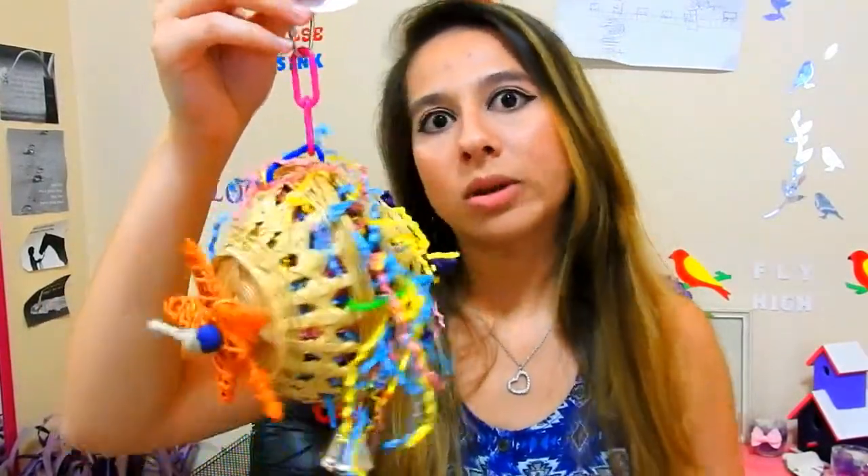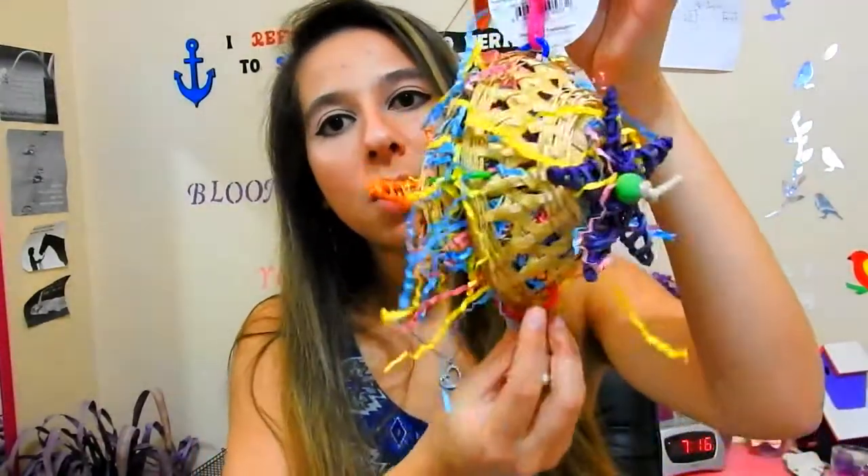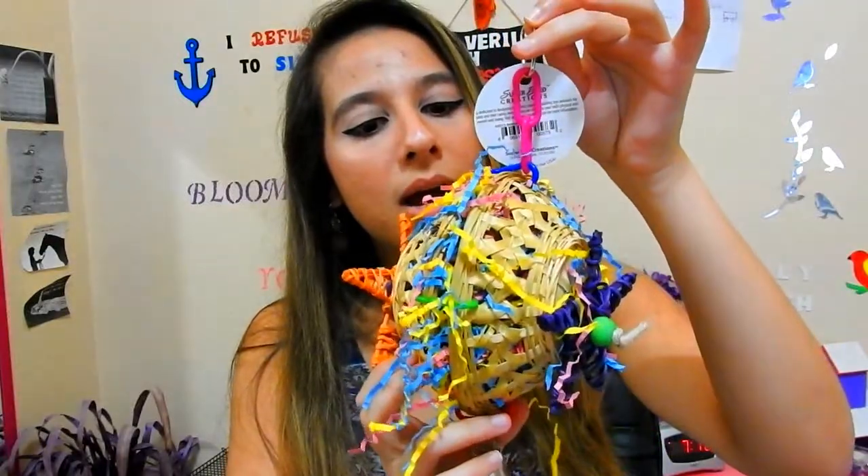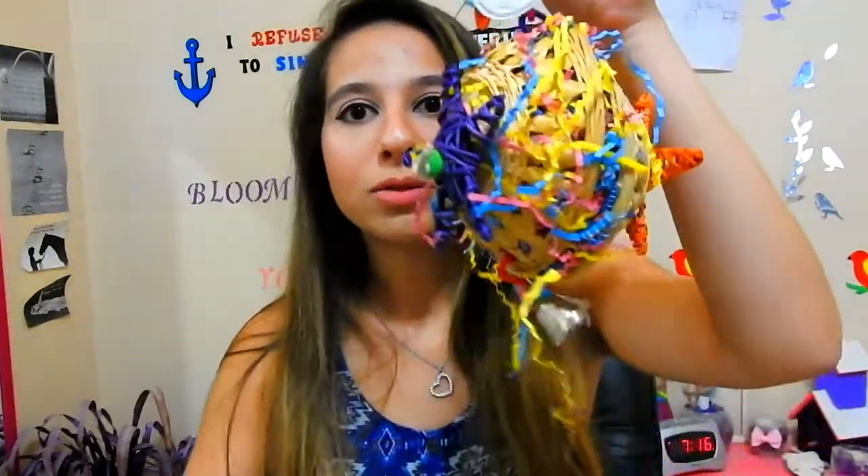This would be a really good toy for birds that are breeding so they can shred it, take the little things out, and put them in their nest. I don't have any birds breeding now but in the summer I might hatch a clutch or two. I'll probably give these to my other lovebirds because I'm sure they'll love shredding this to bits.